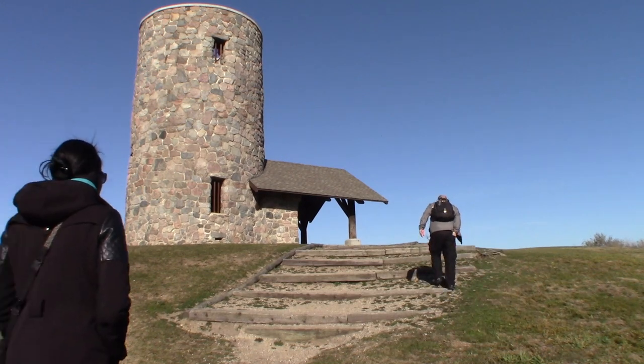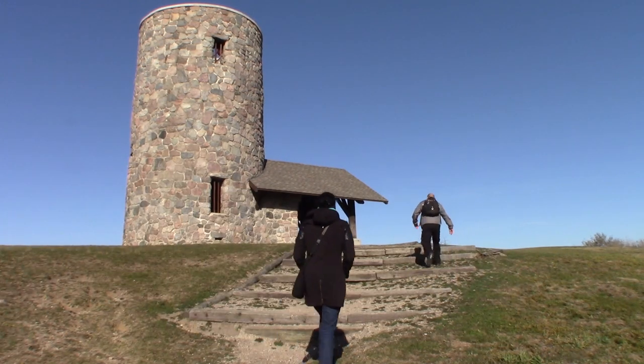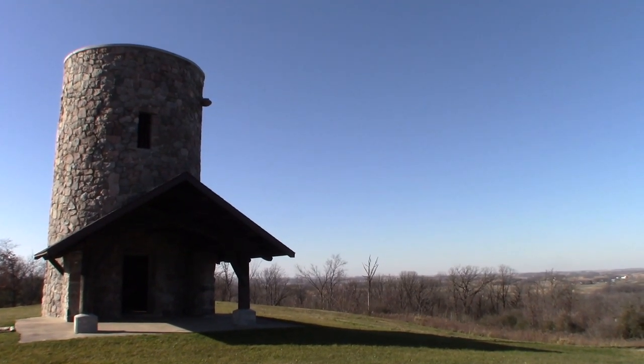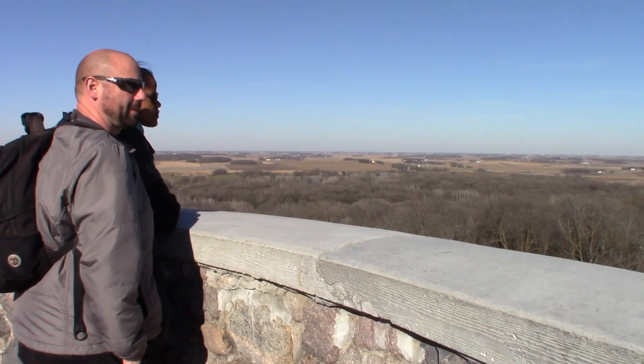We're actually surprised by how much there is to do here. We just love to explore any city we're in — restaurants, new places to eat, museums, and anything outdoors if the weather is nice. We really enjoy going outdoors.